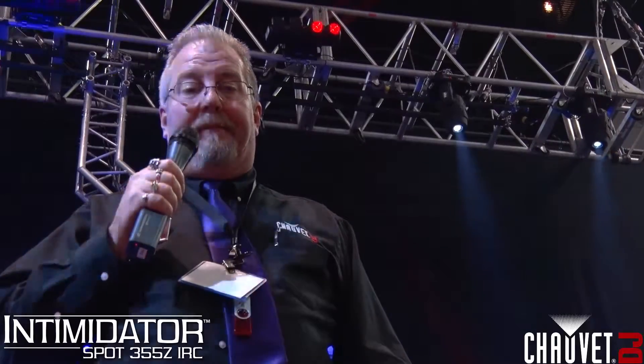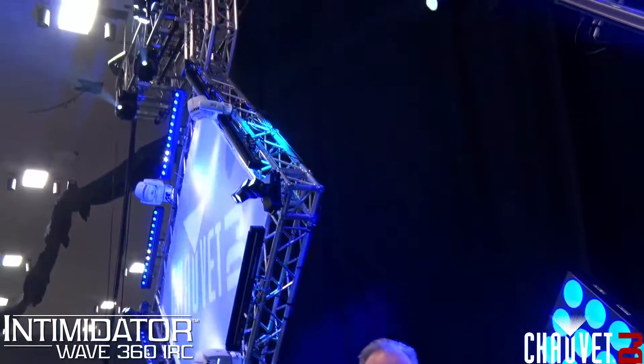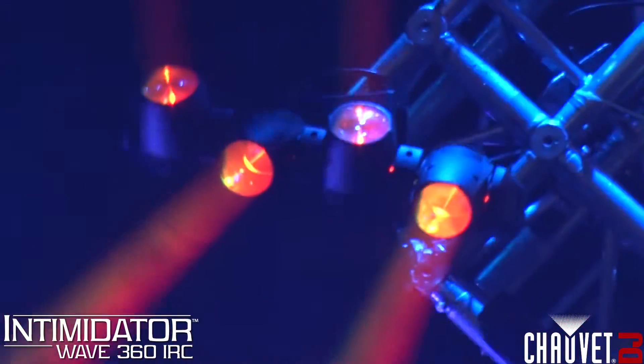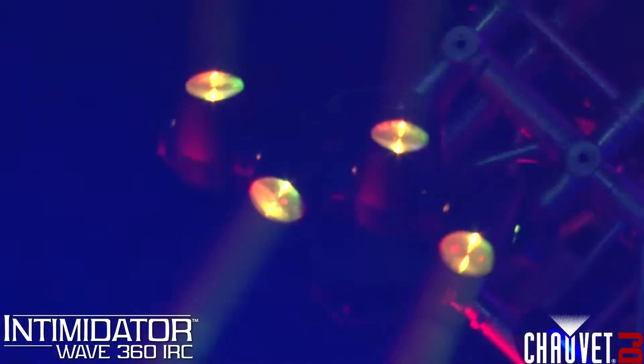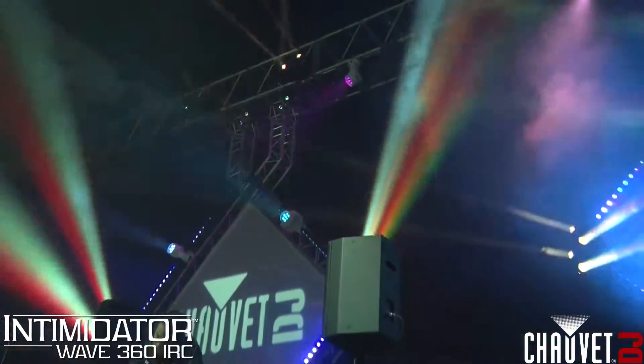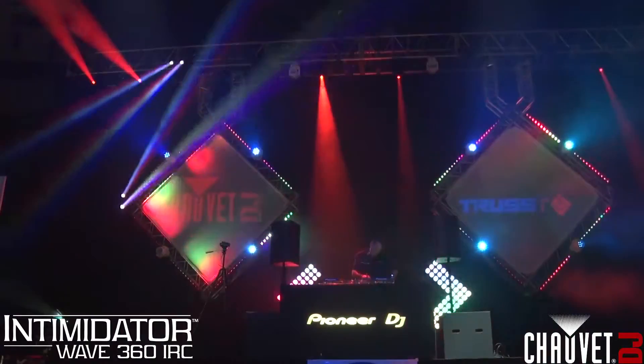This is a great moving head for you. And if you look above my head, we have eight Intimidator Wave 360 units in the rig. This is our latest Intimidator fixture. It features 360 degree continuous rotation with four individual tilting heads on top of that. In each head: R, G, B, and W.